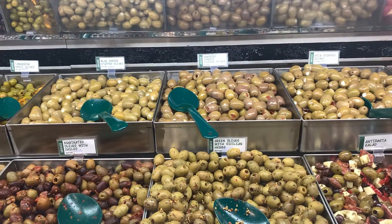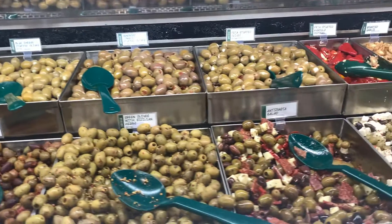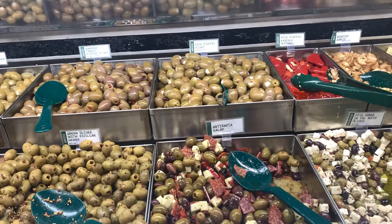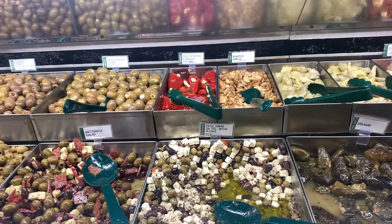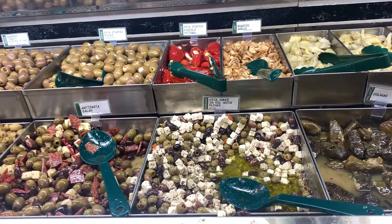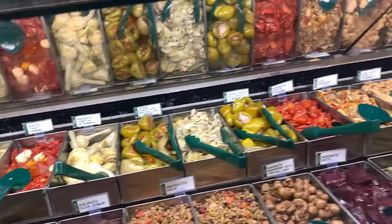Sundried tomato stuffed olives, green olives with Sicilian herbs, antipasto salad and olives, feta stuffed olives. We also have feta stuffed cardula peppers, feta cubes in oil with olives, and all kinds of peppers.